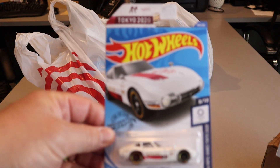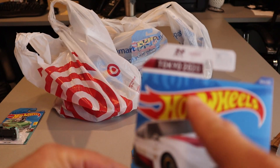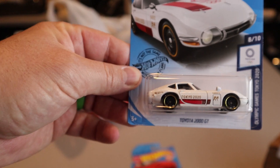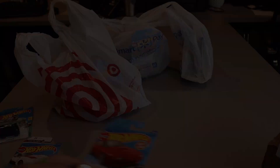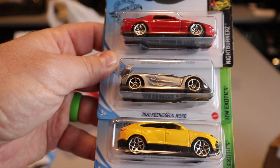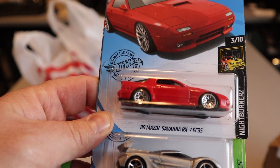Toyota 2000GT — I think this was from Walmart, Tokyo 2020 edition. I don't know if there's a full series of that or not, but there we go. Then we got the next couple: a '17 Lambo Urus, Koenigsegg, and Mazda RX-7.